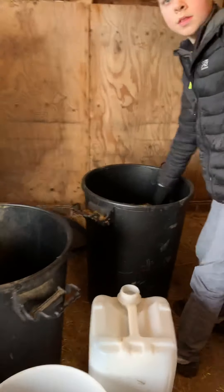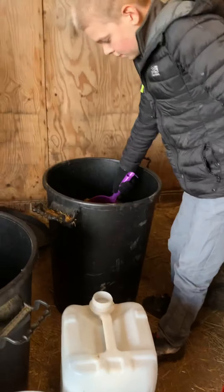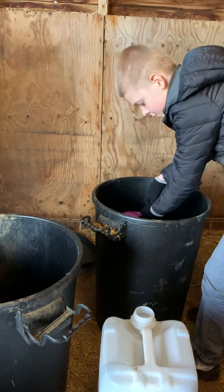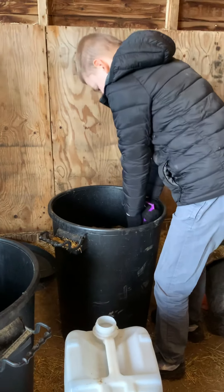We're moving on to Basil. Basil has about half a scoop of that. It's a bit tough. By the way, just so you know, it's Benji.